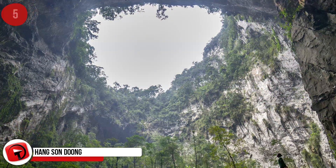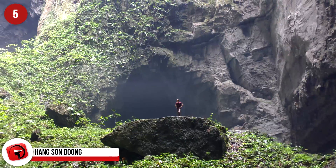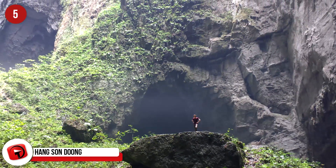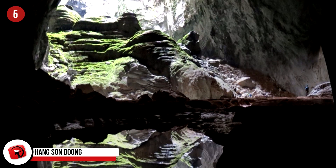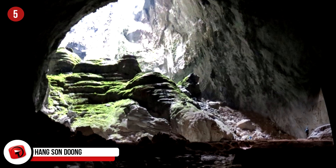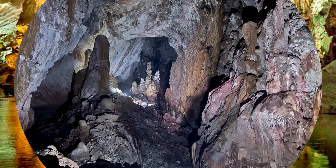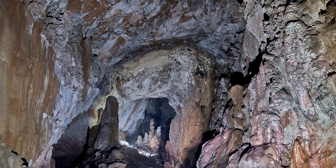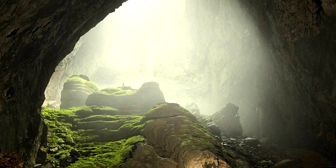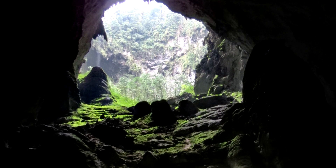Hang Son Doong. Forget everything you think you know about caves — Hang Son Doong is unlike any you've ever encountered before. This immense and beautiful cave sits very close to the Laos-Vietnam border and features a fast-moving subterranean river. The incredible size of its cross-section distinguishes it from every other cave on the planet, as it's by far the largest — roughly twice the size of any other cave's cross-section — and by volume, it's the largest known cave passage on Earth.